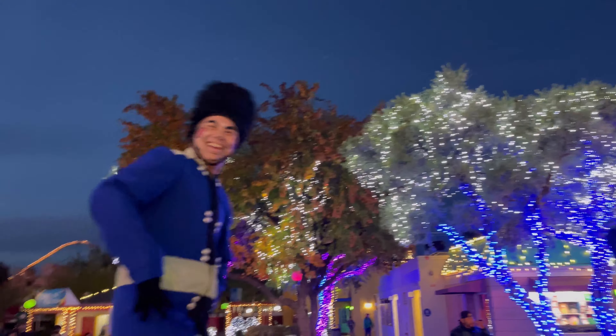Right here in front of DC Universe, they've got another tree which looks amazing. I love these colors — blue and green — this has always been one of my favorite locations. It may not come out as great on camera but in person it's awesome. They also have a giant ornament over there — let's take a closer look.